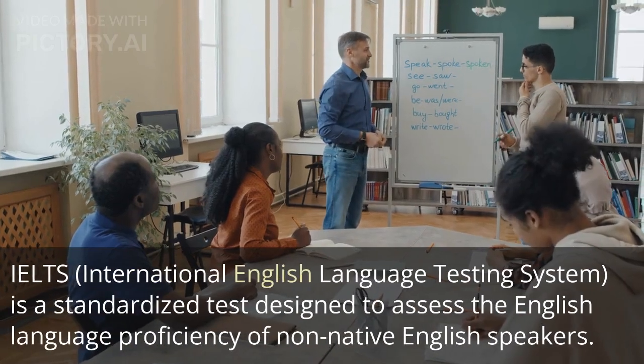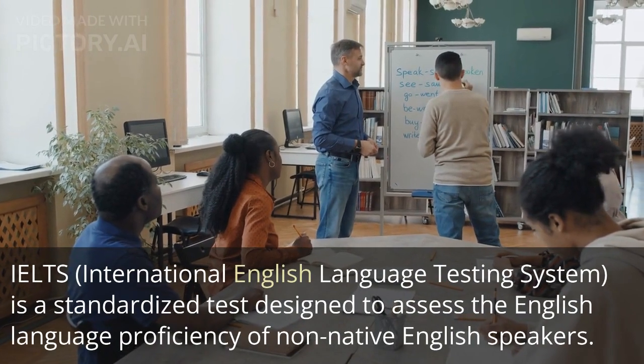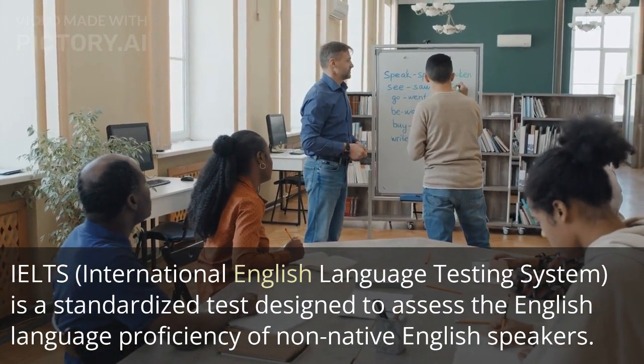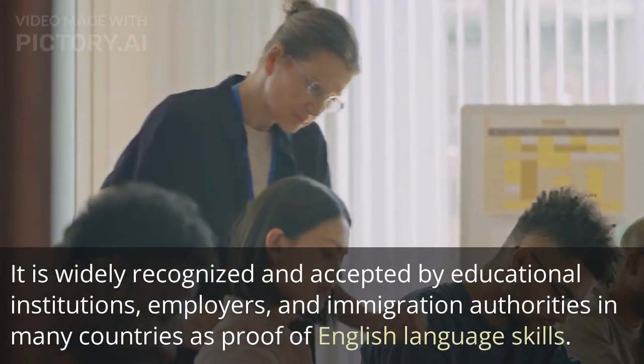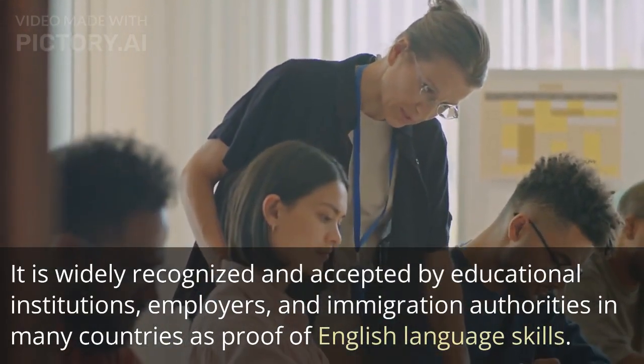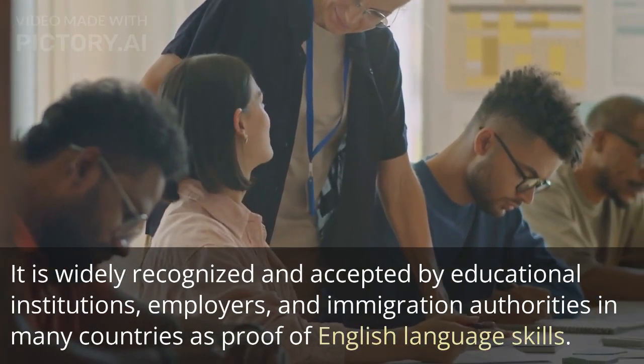IELTS, International English Language Testing System, is a standardized test designed to assess the English language proficiency of non-native English speakers. It is widely recognized and accepted by educational institutions, employers, and immigration authorities in many countries as proof of English language skills.